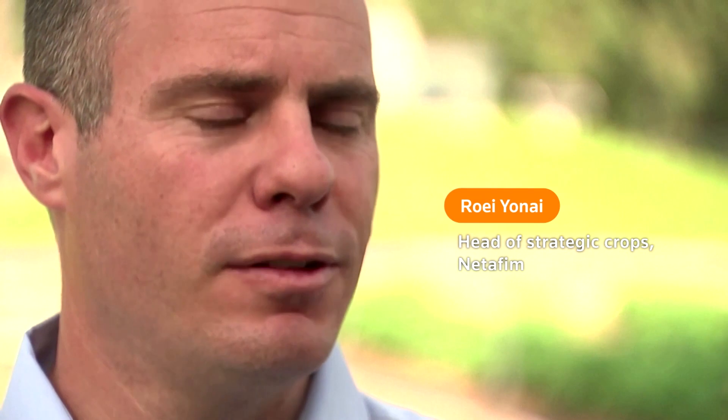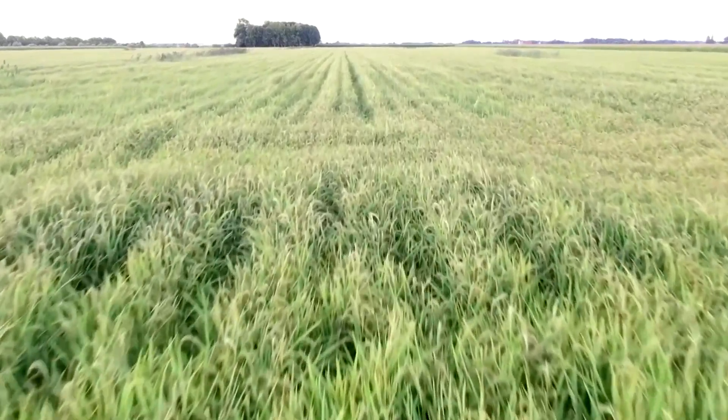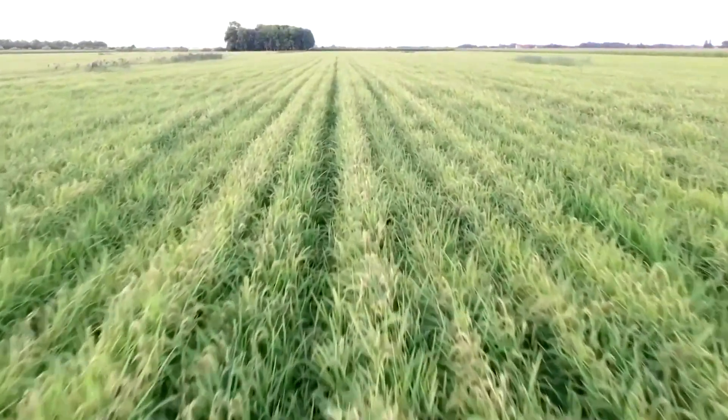Producing one kilo of rice needs 5,000 liters of water. By using drip irrigation to grow rice, you can save 70% of the water — meaning you only need 1,500 liters for one kilo of rice.